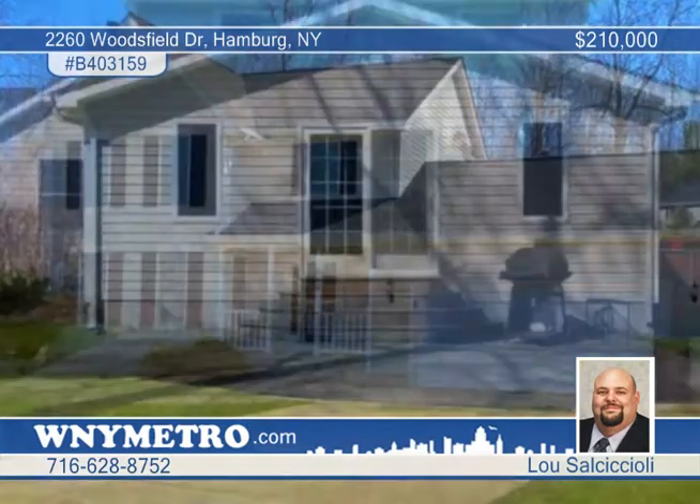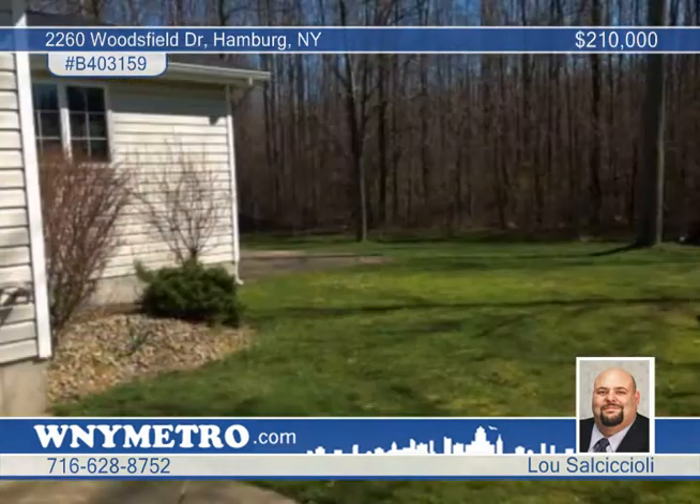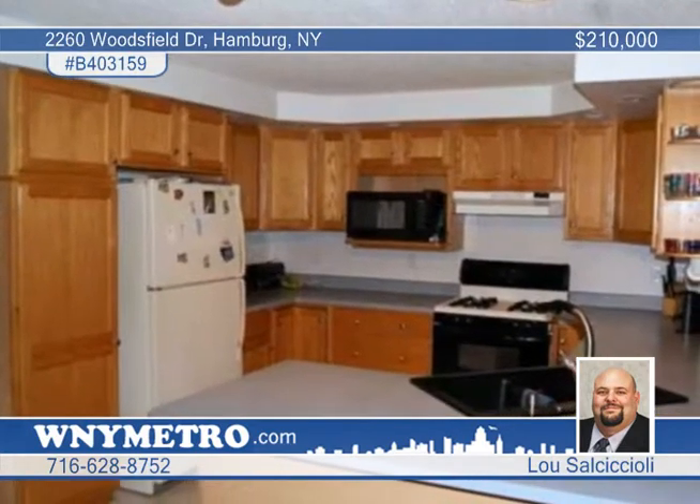Lou Salsicchioli introduces this attractive colonial on a cul-de-sac in an area of newer homes. The huge family room opens to the patio and large fenced yard that backs up to woods.